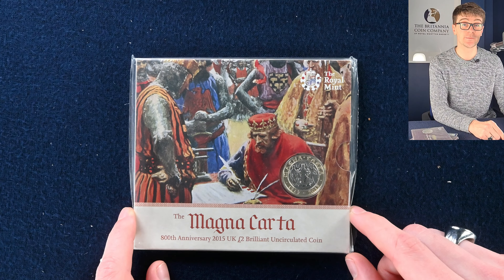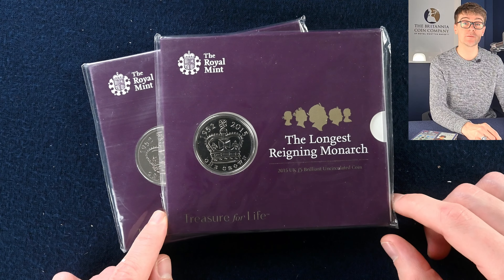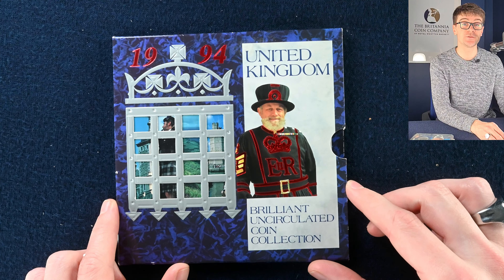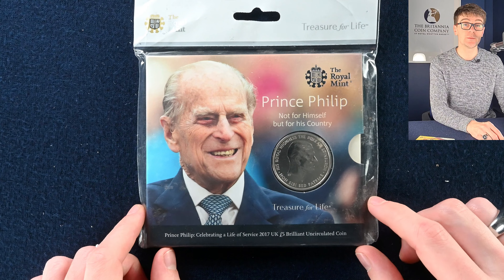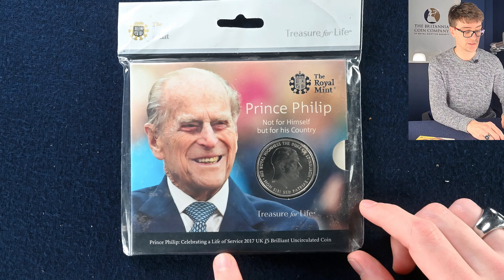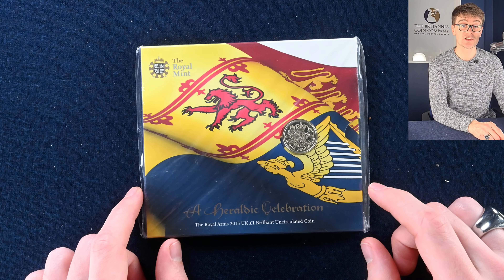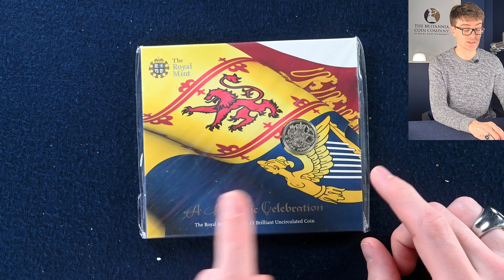There are a couple more five pound coins marking the Queen becoming our longest reigning monarch. Another 1994 annual coin set. And then the Prince Philip five pound coin — celebrating a life in service, which I believe came out the year that he retired, 2017. And the last one in this handful was the last circulating round pound coin before it changed over to the new design in 2017.